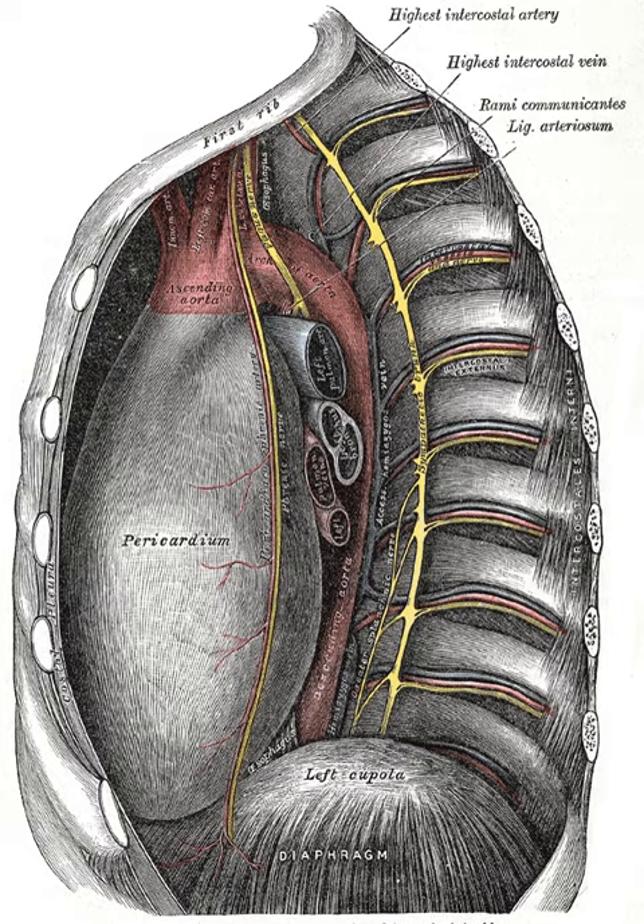This neurovascular bundle runs high in the intercostal space, and the collateral neurovascular bundle runs just superior to the inferior rib of the space in the order NAV from superior to inferior. Invasive procedures such as thoracentesis are thus performed with oblique entry of the instrument, directly above the upper margin of the relevant rib.